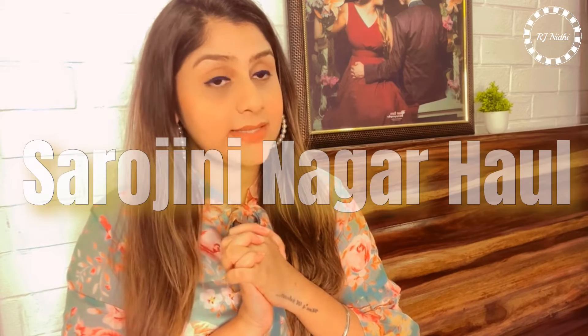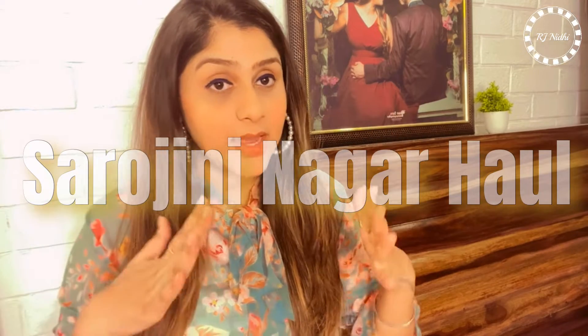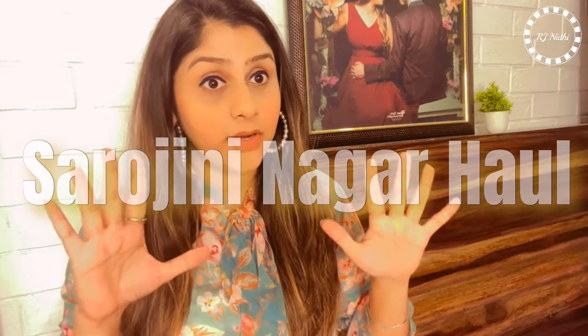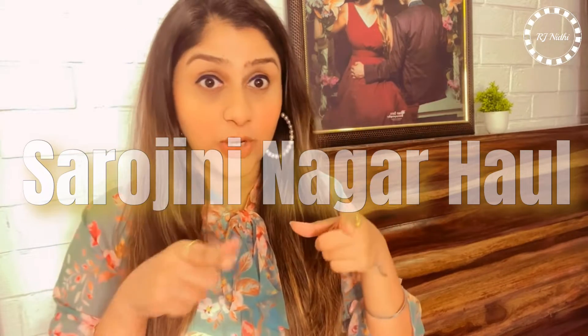Hey guys, welcome back to my YouTube channel! I hope you all are doing great and safe. Today I am going to do a Sarojini Nagar haul and I have got 500 rupees. Let's get into this video.